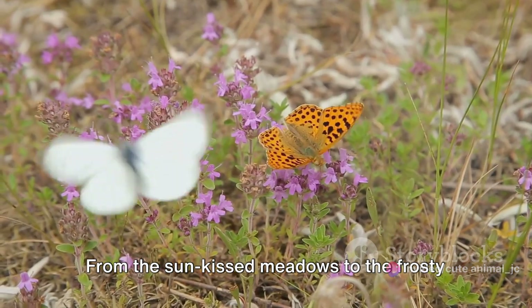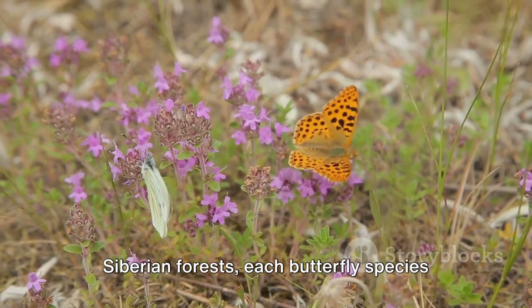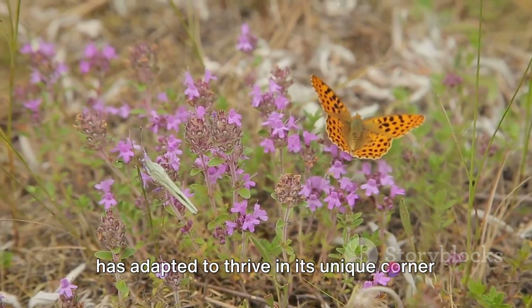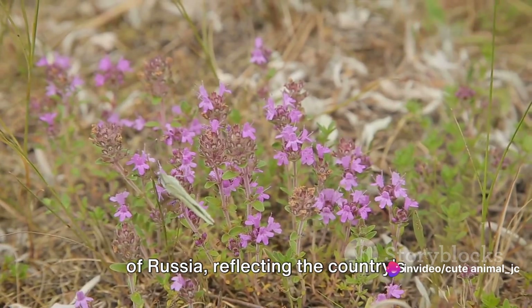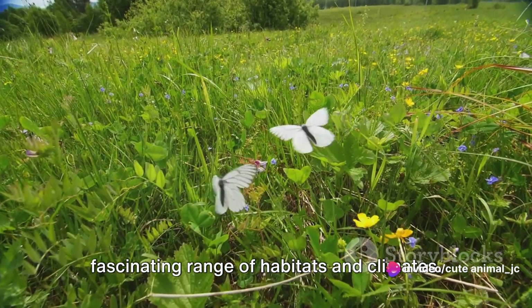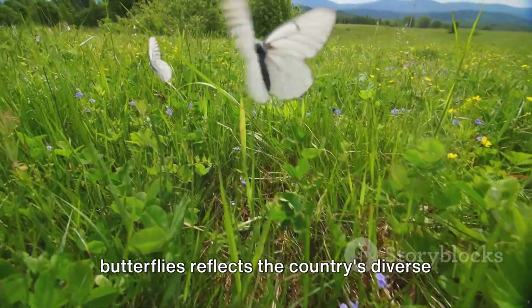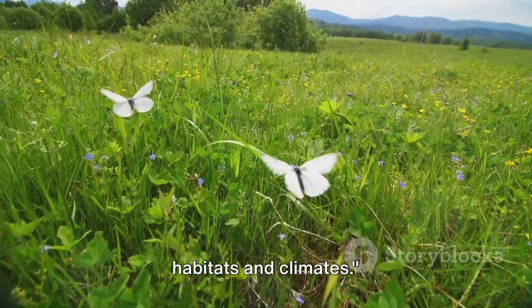From the sun-kissed meadows to the frosty Siberian forests, each butterfly species has adapted to thrive in its unique corner of Russia, reflecting the country's fascinating range of habitats and climates. Indeed, the variety of Russian butterflies reflects the country's diverse habitats and climates.